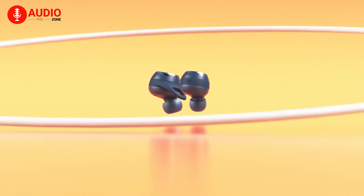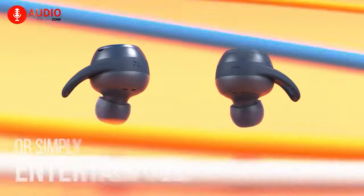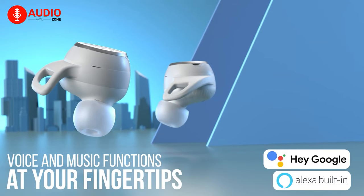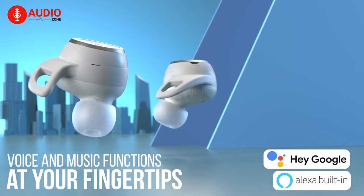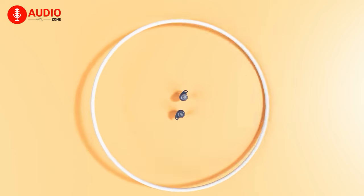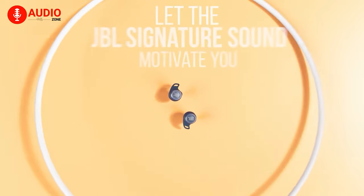You'll also get an alternative option in the form of Hear Through Mode that's just a tap away. Best of all, if you're an Alexa or Google Assistant person, you'll love the compatibility with these earbuds, since you can effortlessly adjust volumes, ANC, and playback.